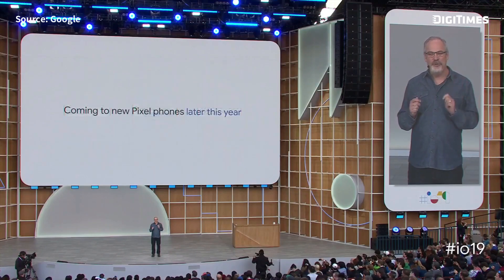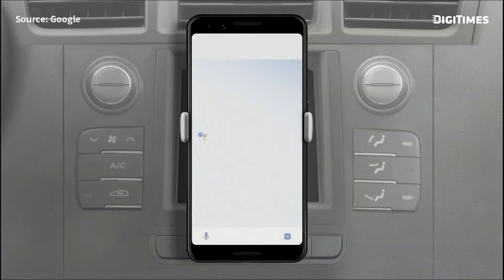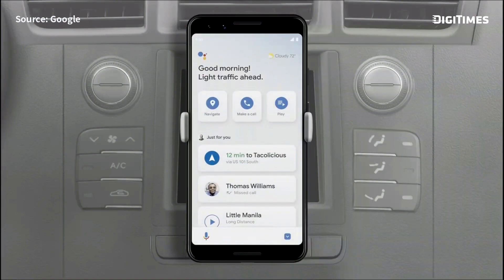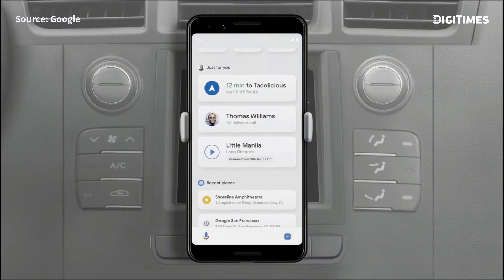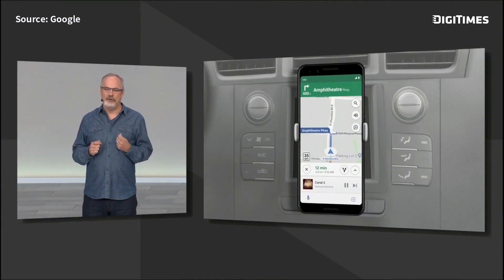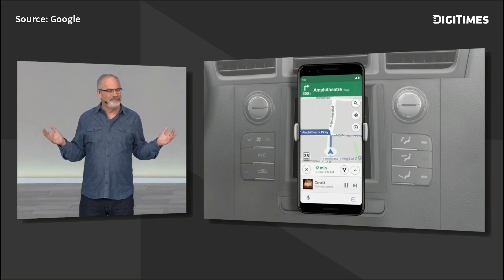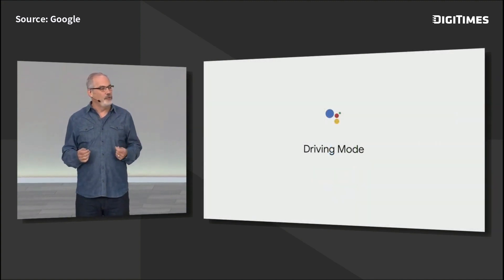This next-generation assistant is coming to the new Pixel phones later this year. I'd like to show you the future of how we're improving your mobile driving experience even more. Just put your phone in the car and say, 'Hey Google, let's drive.' Driving Mode has a thoughtfully designed dashboard that brings your most relevant activities front and center while you're driving. There's no need to download an app — just start driving. Driving Mode will be available this summer on any Android phone with the assistant.